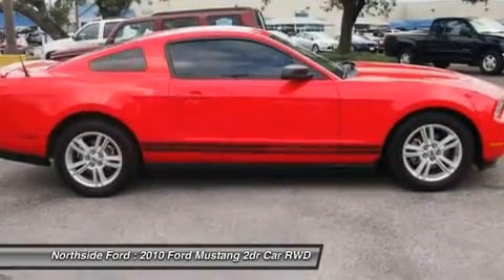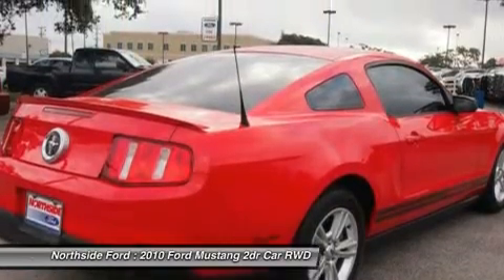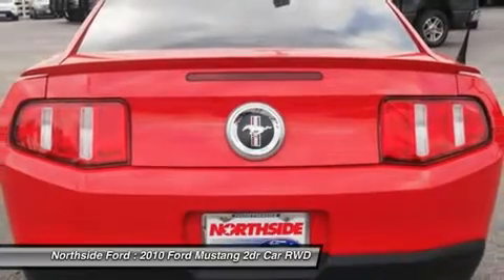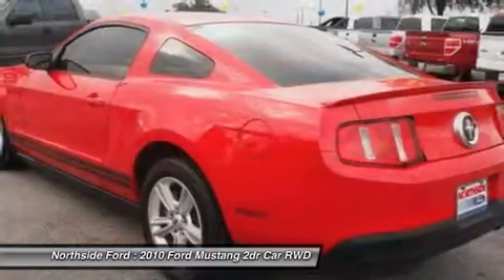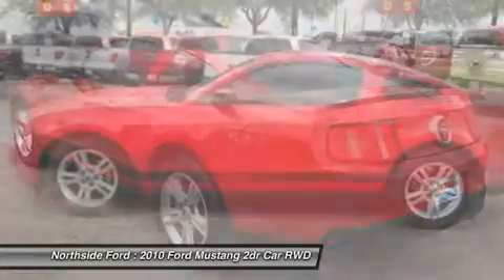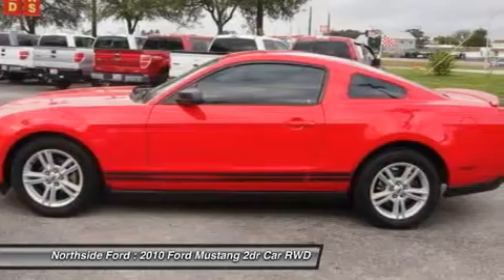And it's priced to sell. It is nicely equipped with features such as: Clean Carfax, clean one-owner Carfax, 4 speakers, 4-wheel disc brakes, ABS brakes, air conditioning, AM/FM radio, brake assist, bumpers body-color, CD player, and cloth bucket seats.